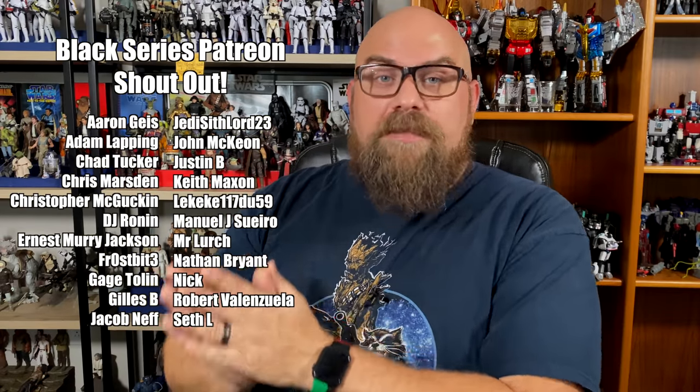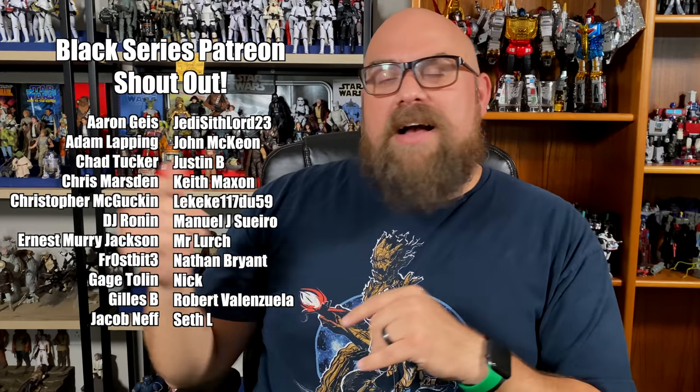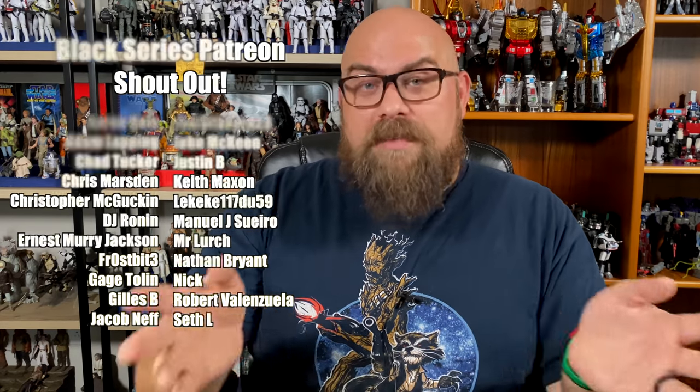That's my list — what's on yours? What did I miss? Let me know in the comments below; I love to read and respond to all of them. I'd also love to take a moment and thank the people supporting me on Patreon at the Black Series level or higher — it means a lot. If Patreon isn't your thing, there's a Join button next to the Subscribe button to become a channel member. And if none of that's your thing, a like, share, and subscribe really goes a long way. Thanks for getting this far — I'll see you later, bye!